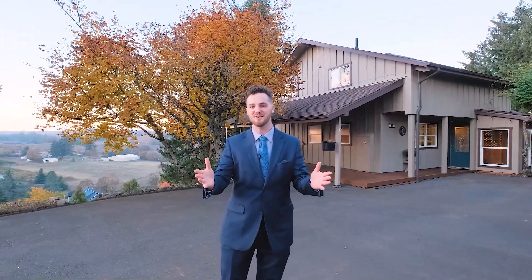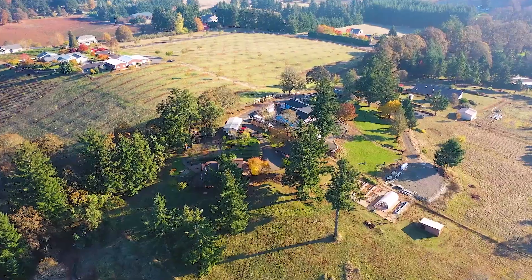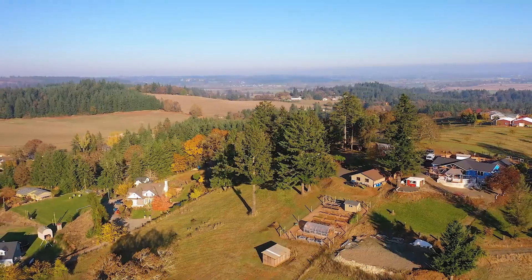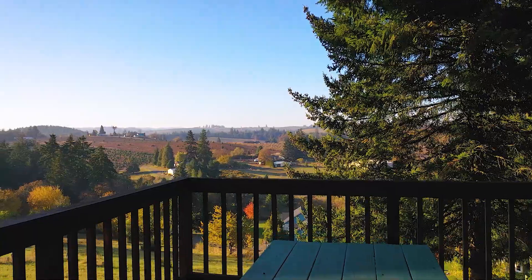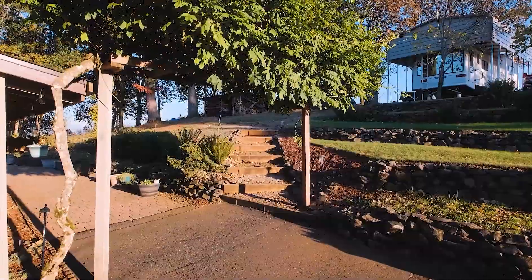Welcome to 2997 Ridgeway Drive Southeast, just south of Salem in Turner, Oregon. I'm your host Tim Rist with Discover Oregon Real Estate. If you like views, this is the property for you — overlooking Willamette Valley Vineyards and positioned as the last home on a dead-end road, this home is perfectly located for the ultimate sunset experience on a private three-acre lot.